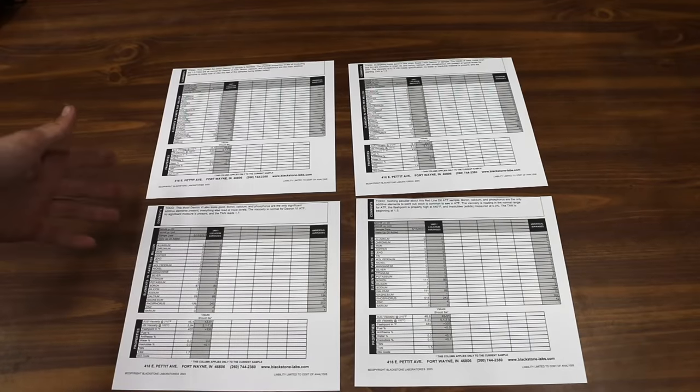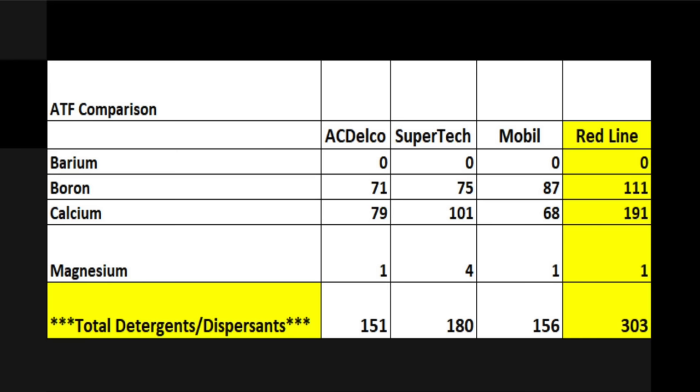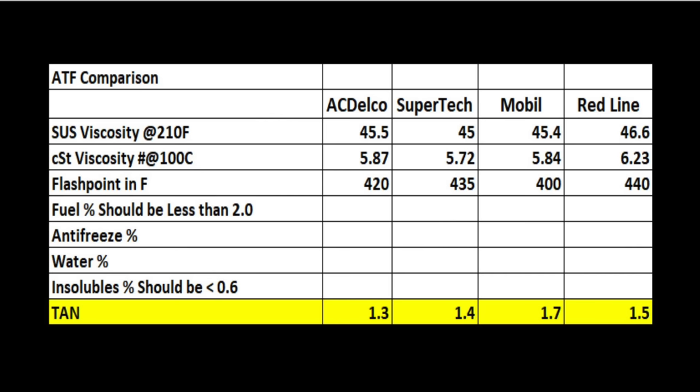The testing lab reports are back and the results are very interesting. Iron and tin are considered impurities or wear metals, and fortunately they're only at trace levels — all the transmission fluids look great. Barium, boron, calcium, and magnesium are detergent dispersants, and Redline has by far the most robust additive package at over 300 parts per million. AC Delco, Supertech, and Mobil are all pretty close to the same levels. Anti-wear additives are incredibly important for wear resistance, and once again Redline has by far the most robust additive package — two and a half times more anti-wear additives than the competition. The total acid number for all fluids is starting off under two.